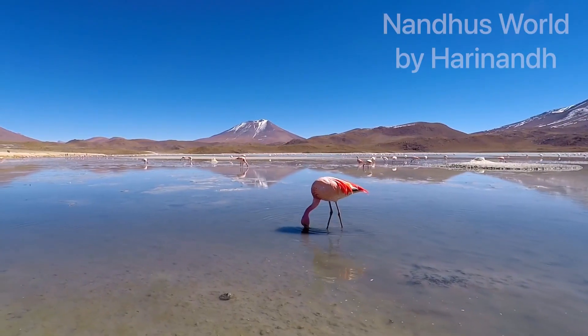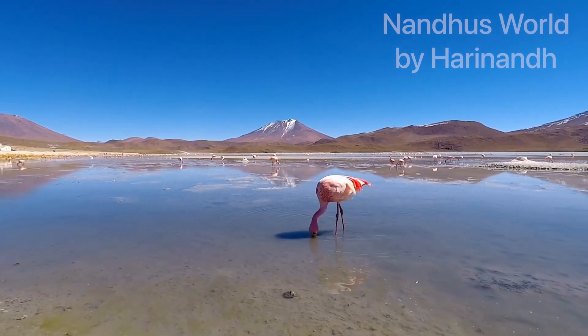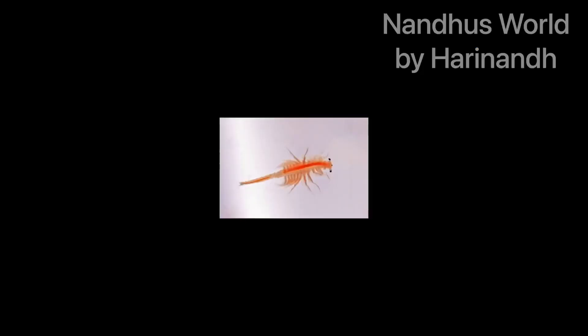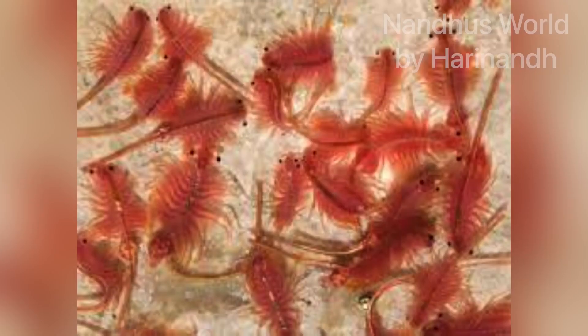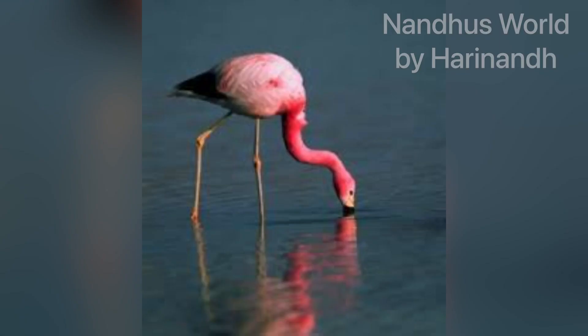Hey, why is the flamingo doing that? Let's talk about what they eat. They eat these tiny things called carotenoid. Carotenoid is the thing that produces their pinkiness, and I'll show you these things.